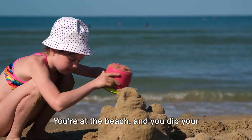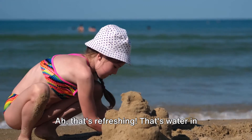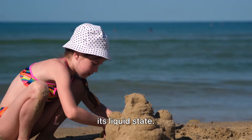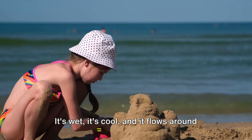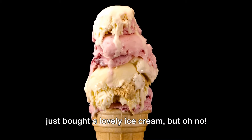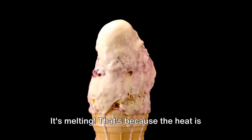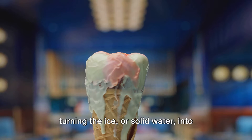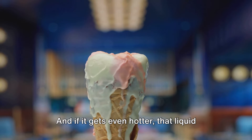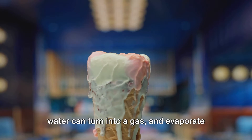Now think of a sunny summer's day. You're at the beach and you dip your toes in the sea — that's water in its liquid state. It's wet, it's cool, and it flows around your feet. But what about a hot day? You've just bought a lovely ice cream, but oh no, it's melting. That's because the heat is turning the ice, or solid water, into liquid water. And if it gets even hotter, that liquid water can turn into a gas and evaporate into the air. So water is a real shapeshifter!